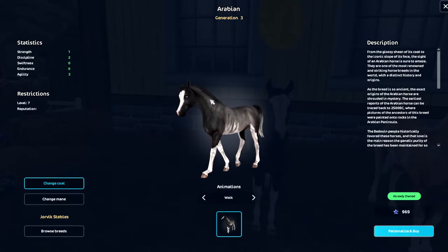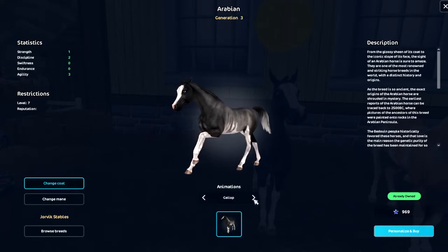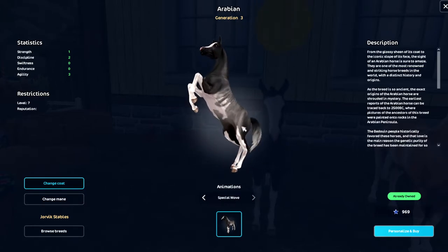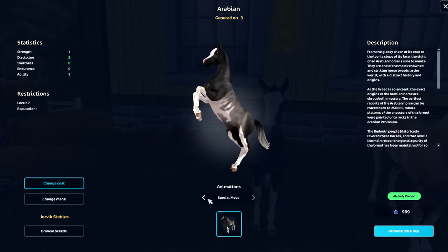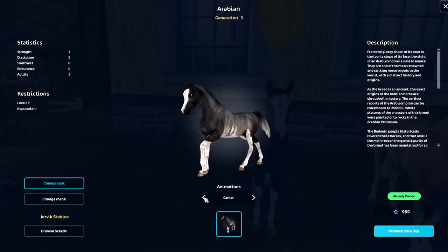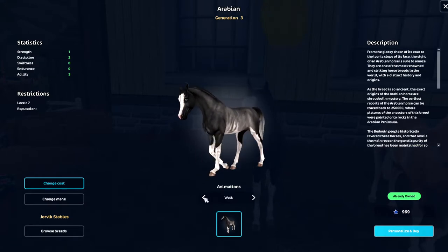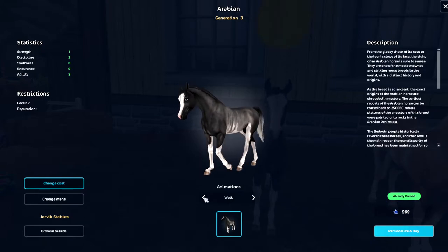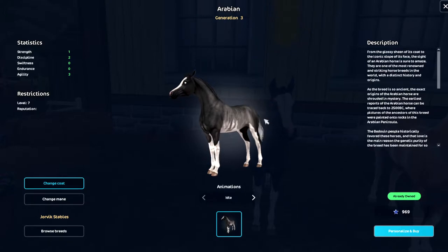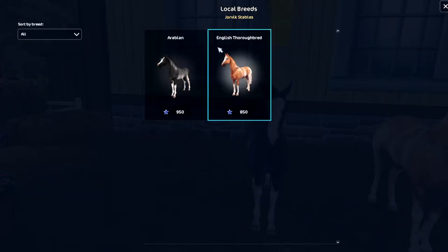Then you can check out animations — you can check out the walk, trot, canter, gallop, fast gallop, and a special move as well. That's cool, I didn't know that! So you can look at all the gaits before you buy a horse, which I really appreciate because sometimes you're not sure about it and you want to see how it looks. That's very nice.